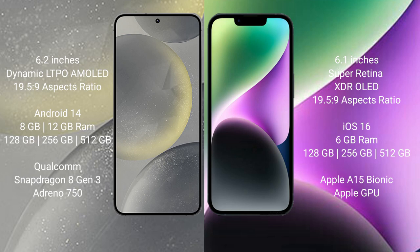Samsung Galaxy S24 runs on the Android 14 operating system. iPhone 14 runs on the iOS 16 operating system. Samsung Galaxy S24 comes with 8GB or 12GB RAM and 128GB, 256GB, or 512GB internal storage.